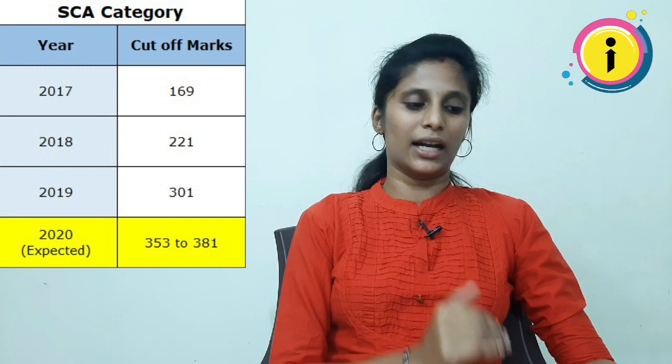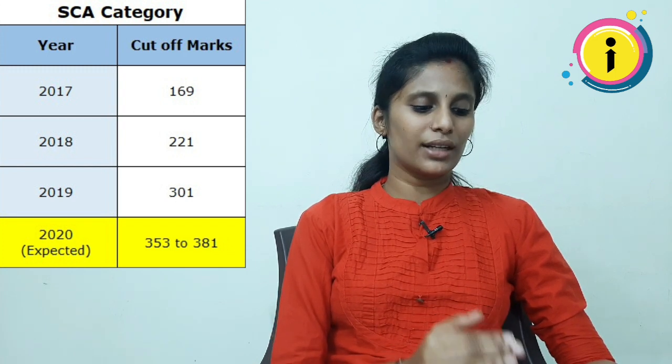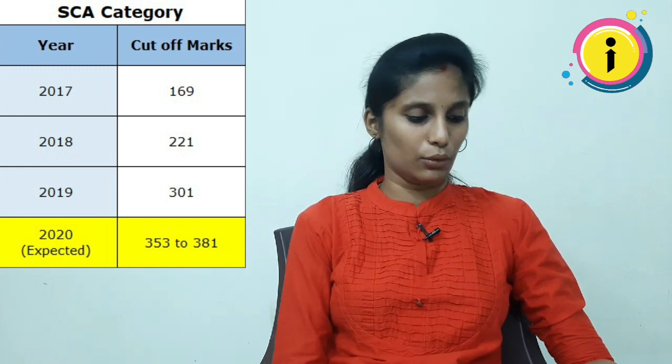Next category: In 2017, there was a 169 cut-off. In 2018, it was 221. In 2019, it was 301. The expected cut-off in this version is 353 to 381.